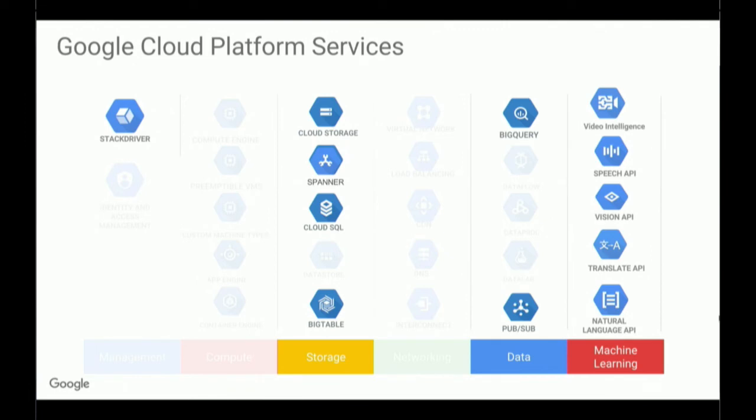For data, we have BigQuery, which is our managed big data analytics platform, and PubSub is our messaging service — publish and subscribe — which allows communication between independent applications. And we have our machine learning APIs: these are pre-trained models that Google created. We have the Vision API, which takes in pictures and applies labels to them — so if you ask it to classify a dog, it can tell you it's a dog and sometimes even the breed, and it can tell you websites where that image appears. The Video Intelligence API is similar but for videos. The Speech API does speech-to-text translation, the Translate API translates from one language to another, and we also have the Natural Language API, which does things like sentiment analysis of text.